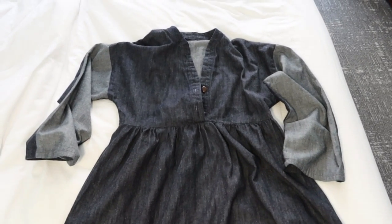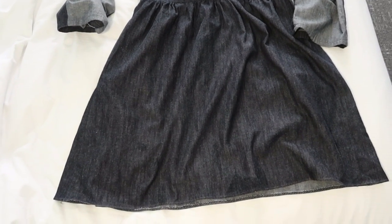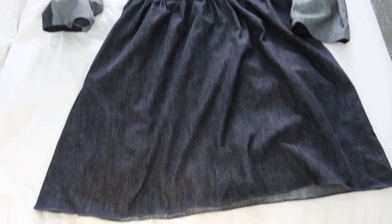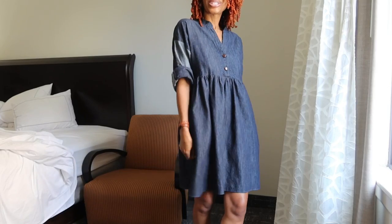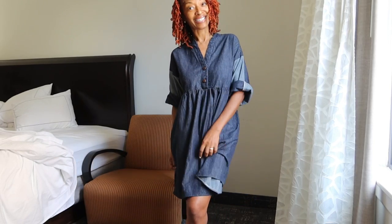Here's one of the dresses that I brought — this is Simplicity 9102, a caftan dress. When I first made it, it was really long. I just recently cut off the bottom because I felt like maybe I would wear it a little bit more if it was shorter. Here's the dress in the shorter length and I like it. So now I'm about to head out.